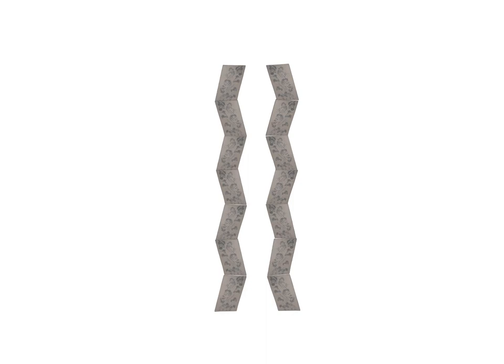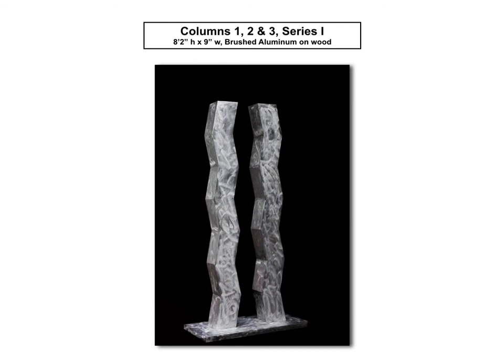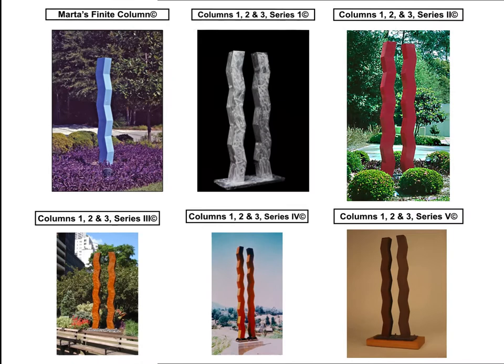This experience made me realize I could make monumental public art. Now making public art became my new dream. I then made Columns 1, 2, and 3, Series 1, in brushed aluminum on wood. It's 8 feet 2 inches high. If you're wondering where's the third column, it's the negative space between the two columns.